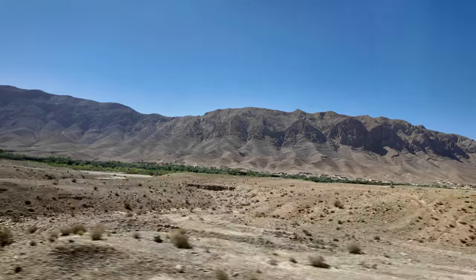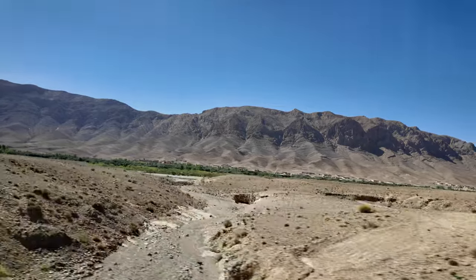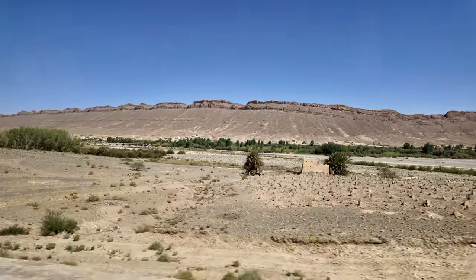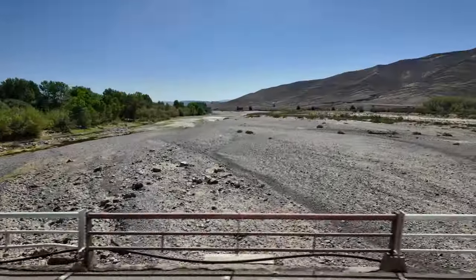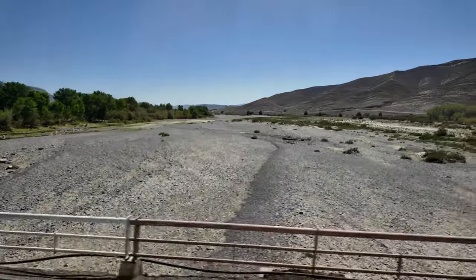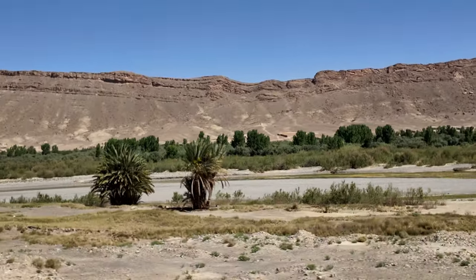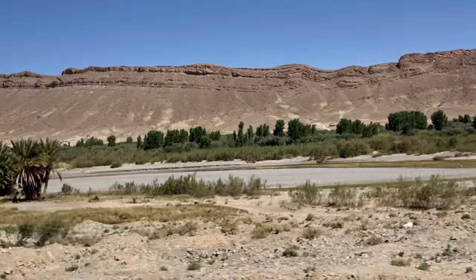Patches of green signal that water is near. The mighty Ziz River begins in the High Atlas Mountains, not far from here. Though the water flow is reduced at the moment due to drought, the river stretches over 200 kilometers down into the Sahara Desert and onwards to Algeria.